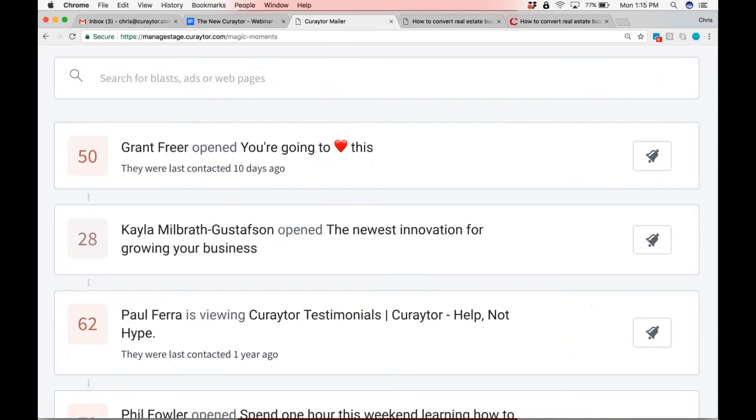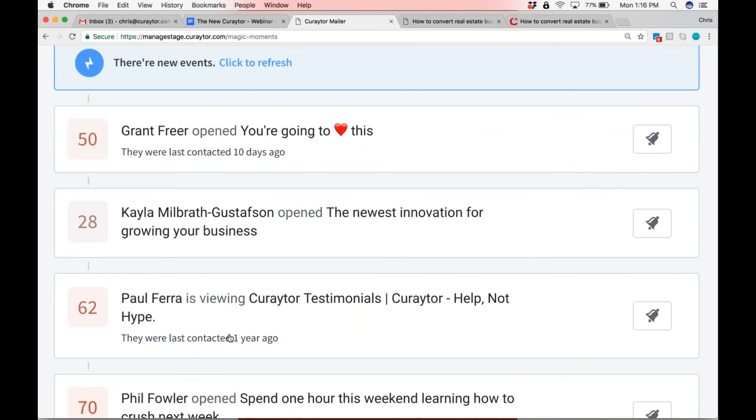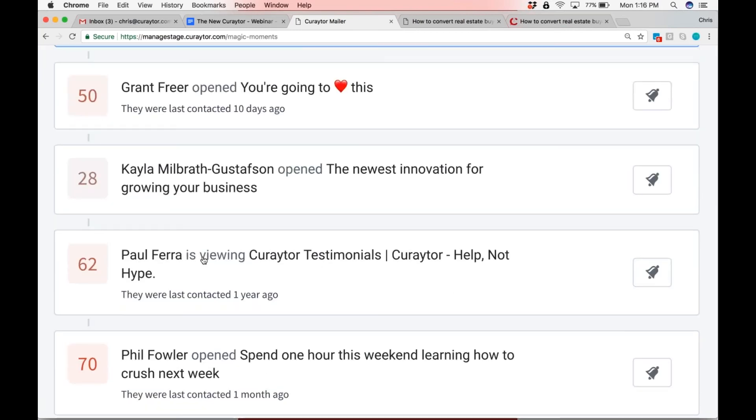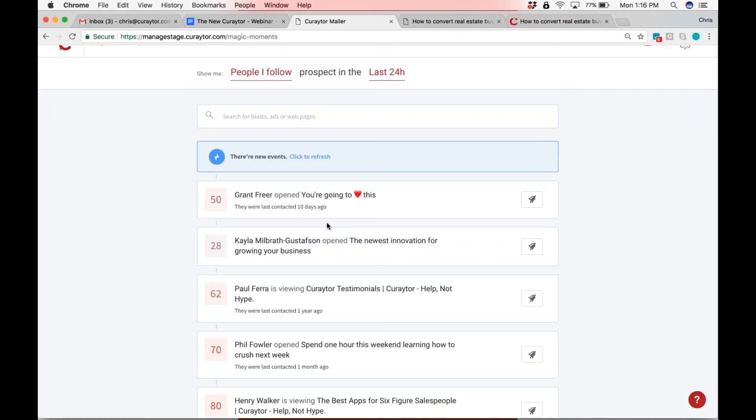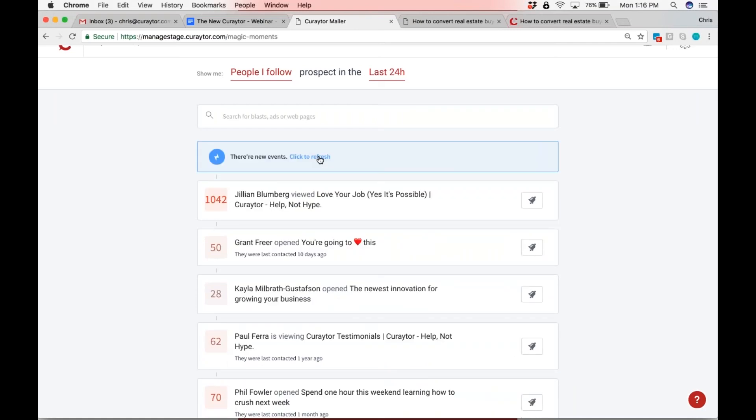Now you're getting magic moments — you can see there's a new event. Grant Freer just opened an email. The old magic moments didn't even trigger if someone opened an email — it required the person to visit. Look at the new magic moments: the first magic moment is an opened email. The third one — opened email. You can see Paul is viewing the testimonials right now.